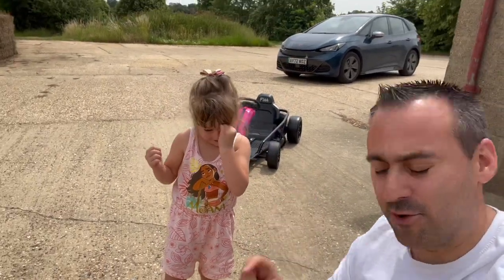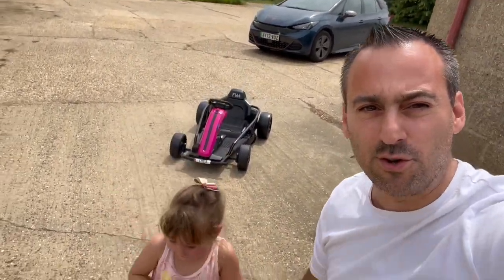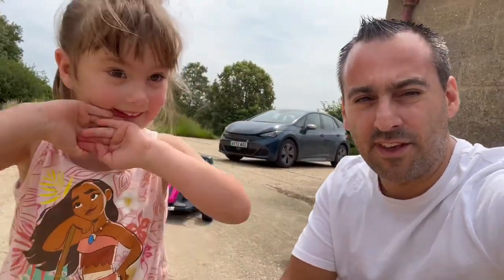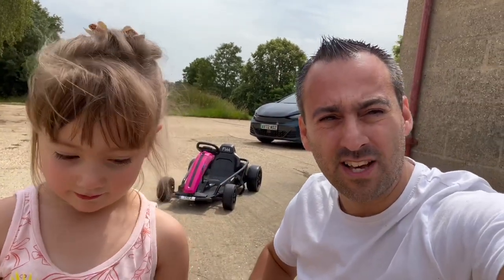This Riru go-kart has got two speeds — a low speed and a high speed. We're going to try Thea out on low speed first. There's also a drift mode as well. When you charge up the battery you get about three hours run time, and it goes up to around eight miles an hour — really, really quick.